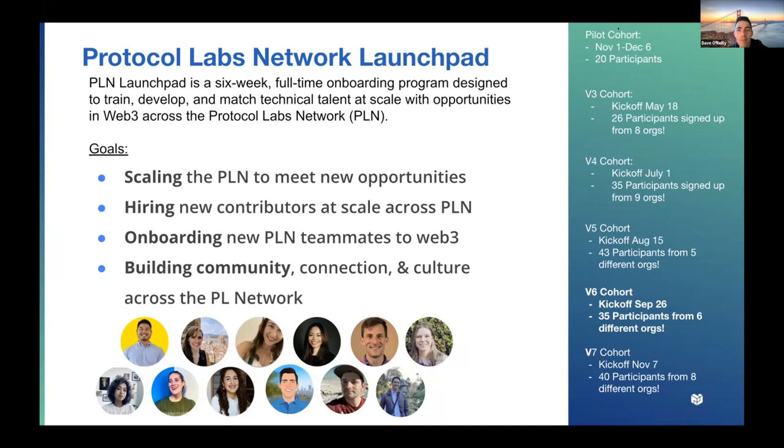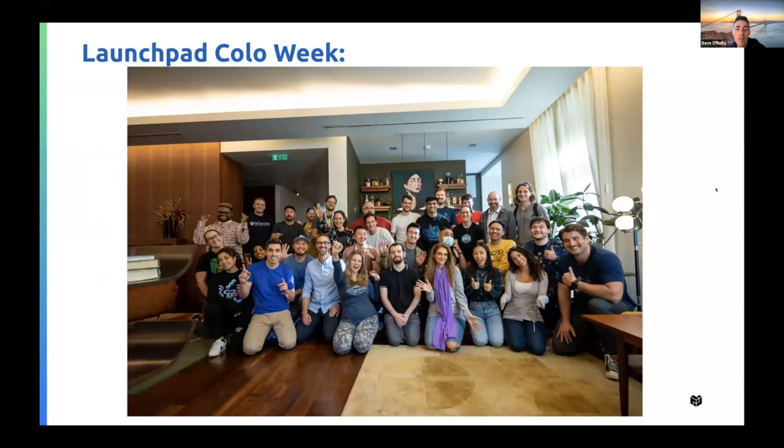We're excited to host this event today and share what's been created with the network. Here's one of the photos from Lisbon — the group that managed to jump in Ubers and shuttle between events and hotels. Without further ado, let's watch a little recap of Colo Week in Lisbon. Hopefully the audio will share — let's see how it goes.